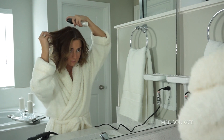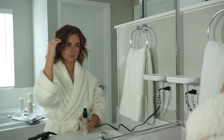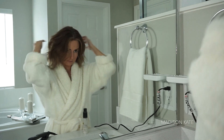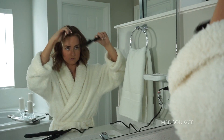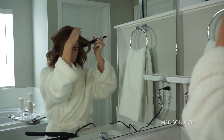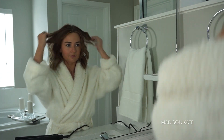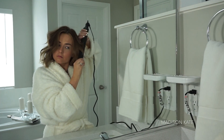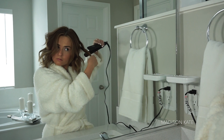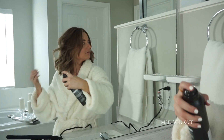I'm going to quickly zhuzh my hair with a little bit of dry shampoo powder. I'm perfecting the front pieces of my hair to frame my face, adding a little bit of texture with a flat iron, and then finishing off the style with a working texture spray.